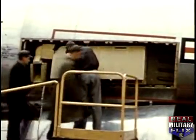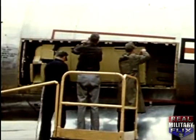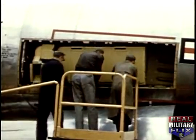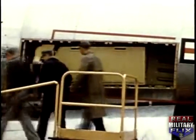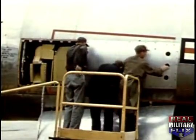The B-47 experimental chaff dispensing program was initiated in January 1953 by the countermeasures branch of the Aircraft Radiation Laboratory, Wright Air Development Center. The goal was the development of a practical chaff dispensing system suitable for use with B-47 aircraft. Experimental systems were undergoing flight testing by late February 1953, and all systems proved to be equally effective.